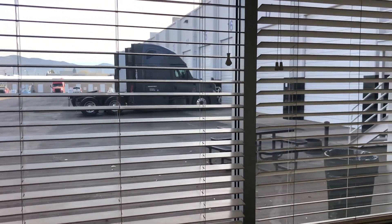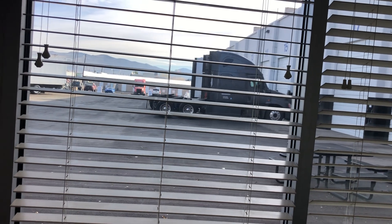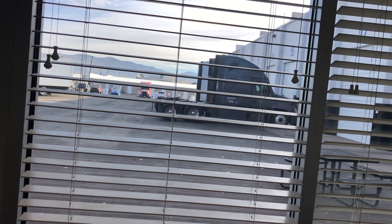Hey my friends, it is Trucker Ray from Sparks, Nevada. I'm over at a place called Velocity Truck Center, I believe it's called.